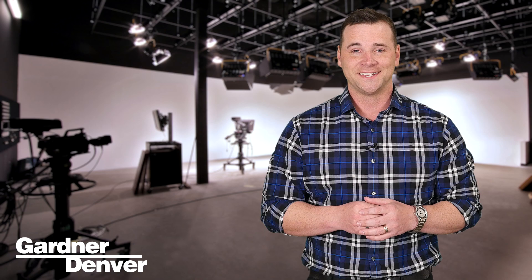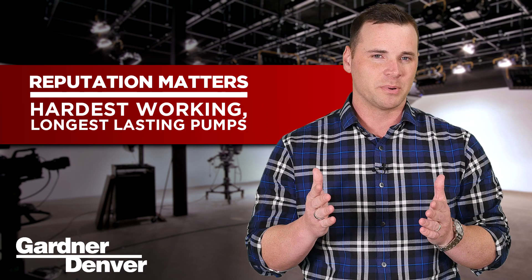Here at Gardner Denver, we're something of a global game-changer ourselves, so we're more than prepared to help you capitalize on this fracking revolution. Gardner Denver has a well-earned reputation for making the hardest working, longest-lasting stimulation and fracturing pumps on the market. Every frack pump we offer is designed and built by the industry's best and brightest, and each is made only with the highest quality materials and not an ounce of quit.